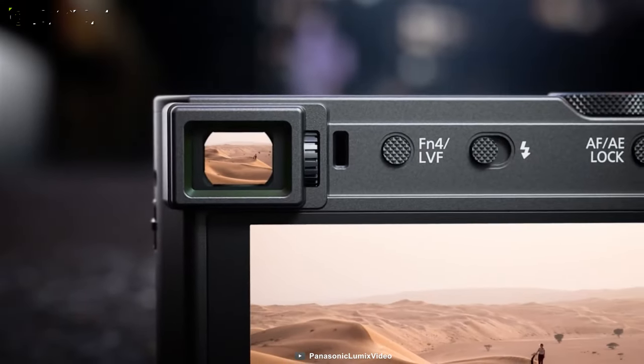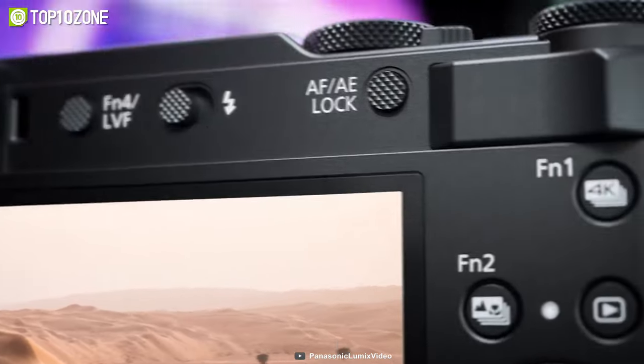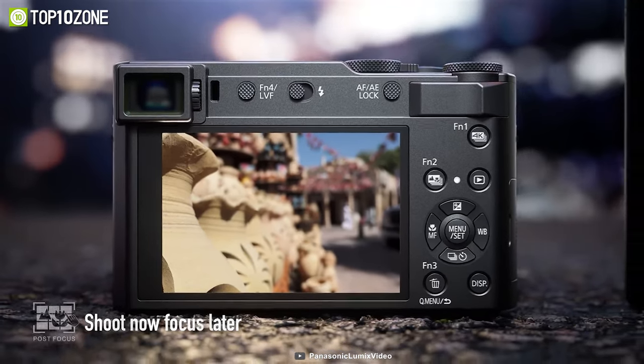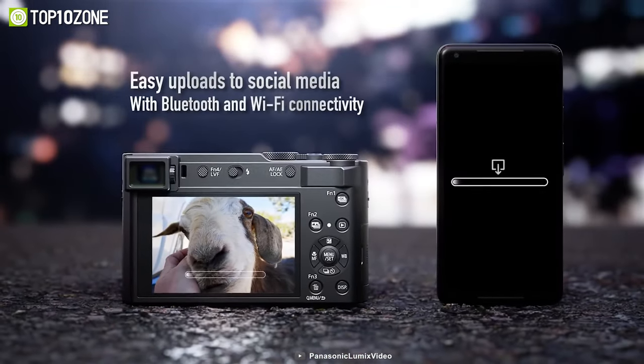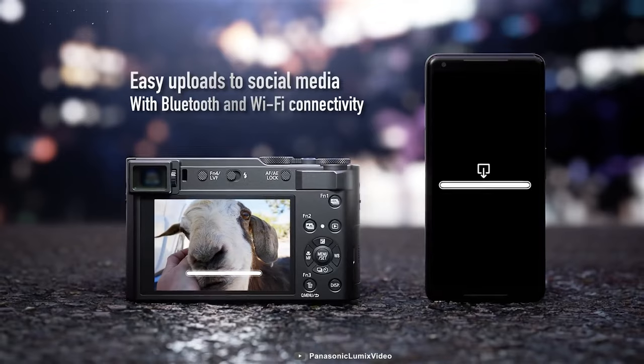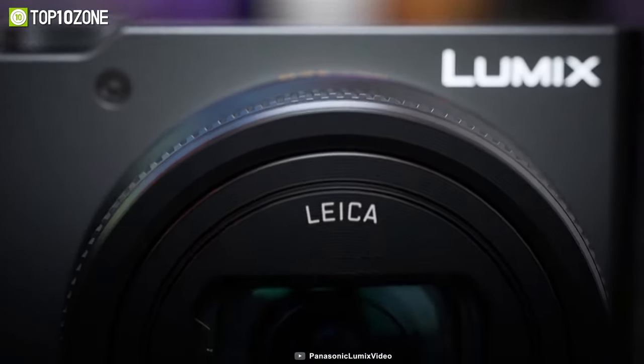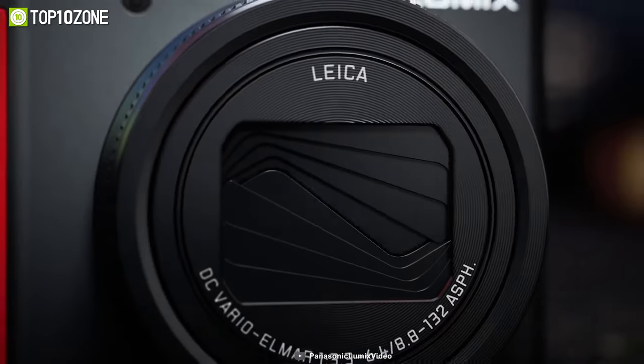The Panasonic Lumix TZ200 is perfect for capturing both near and far subjects. With the post-focus feature, you can touch the area on the screen you want to be in focus even after the shot has been taken. The focus stacking feature also gives you more creative freedom by allowing you to select several focus points in the same image.